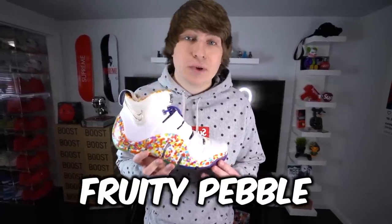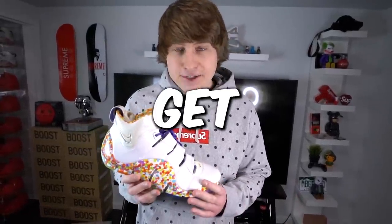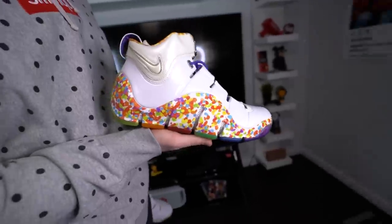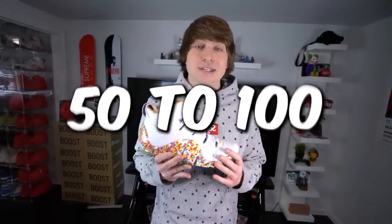This is the LeBron 4 Fruity Pebble. This is by far the most rare shoe I have in my entire collection, and I actually have two of them. It was only designed for LeBron James' friends and family and never came out to the public. It gets its name because LeBron's favorite cereal was Fruity Pebbles, so they have the Fruity Pebbles print throughout. My personal favorite part is the insane crazy sole with the rainbow print on the bottom. I've heard rumors that there's only 50 to 100 shoes in existence — extremely rare, and it's a shoe you just don't see a lot.